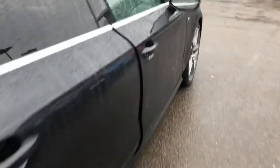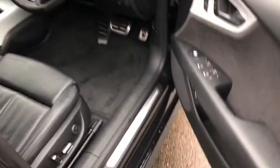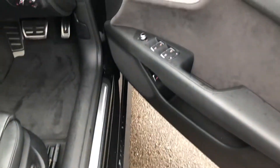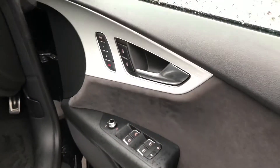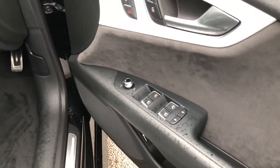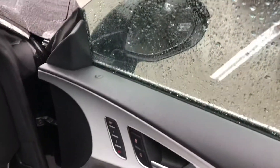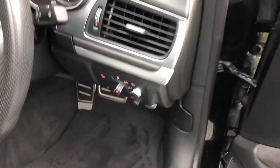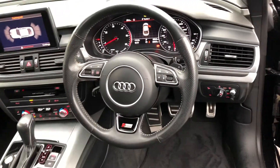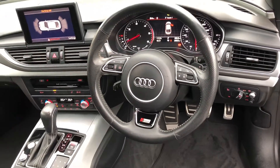Now moving to the front of the vehicle. The matte solar inlays, electric windows in the front and rear which are one-touch operation. Electrically adjustable exterior mirrors, automatic headlights and wipers, and the multifunctional perforated leather S-line steering wheel.